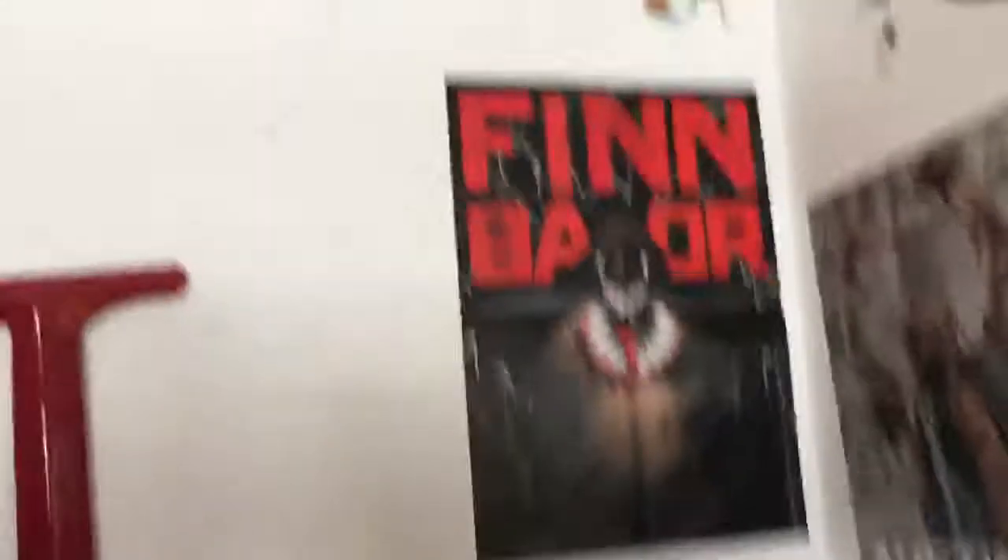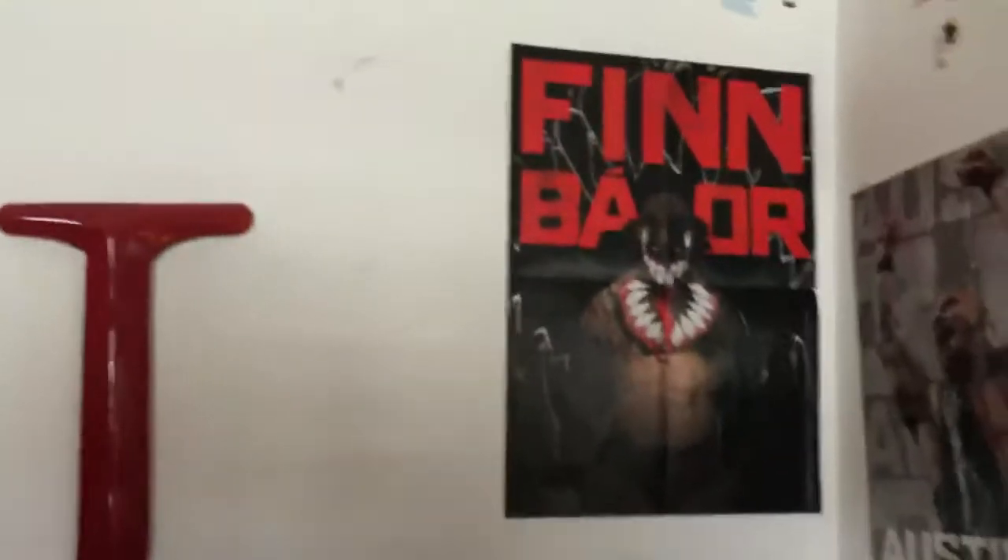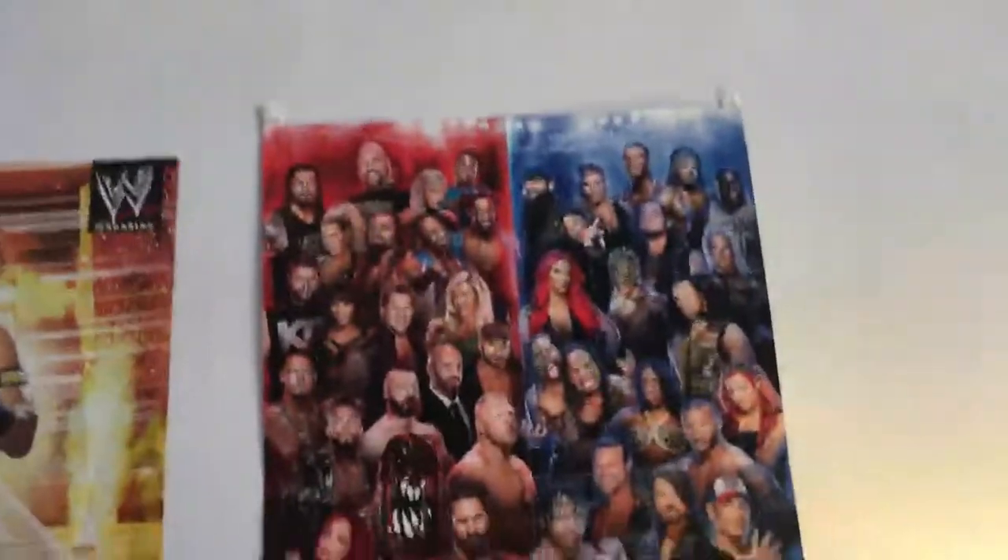Over here there are just some sports stickers — there used to be more, but I'm probably gonna hang some WWE stuff in these blank spots. Hanging over here is my newest addition to my room, which is my Finn Balor poster — that poster is really, really cool. Then back here is the backdrop, and then you have the Stone Cold Steve Austin poster, Goldberg poster, John Cena poster, and then I got this one from the WWE program — it's really cool, it has all the superstars on it.